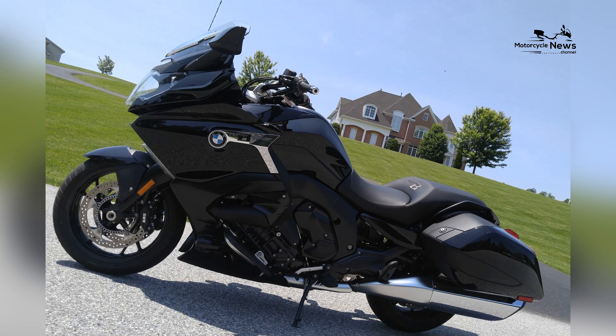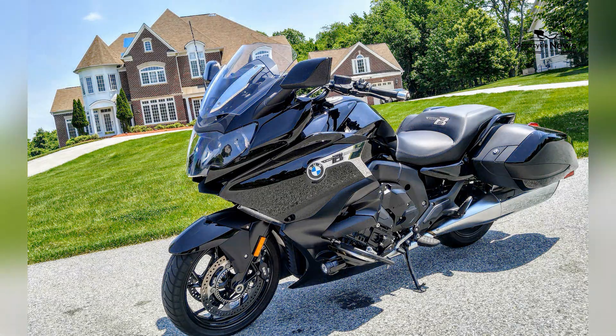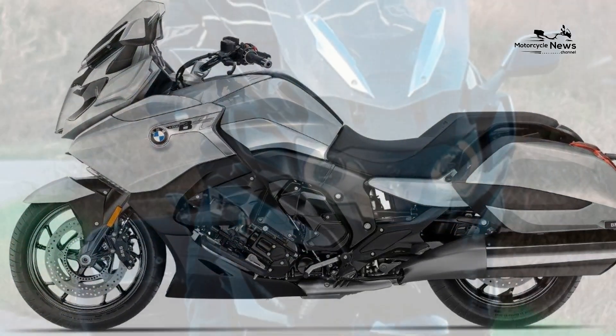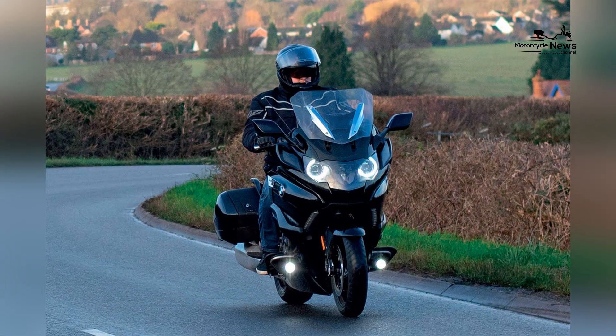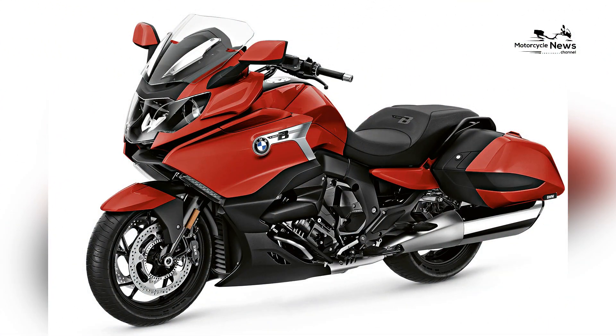With a maximum output of 160 horsepower and 175 Newton meters of torque, the K1600B offers exhilarating acceleration and impressive passing power, making it ideal for long-distance touring and spirited riding.